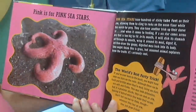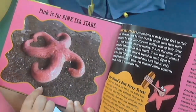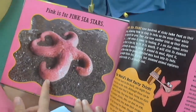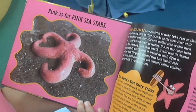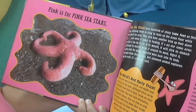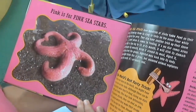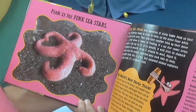Pink is for pink sea stars. Pink sea stars have hundreds of sticky tube feet on their arms, allowing them to cling to rocks on the ocean floor while they search for prey. They also have another trick: if a sea star comes across prey that is too big to fit in its mouth, it will stick its stomach out through its mouth, wrap it around its meal, digest it, and then draw the goopy digested mess back into its body. Some might think this is gross, but seasoned animal explorers know the truth — it's seriously cool.